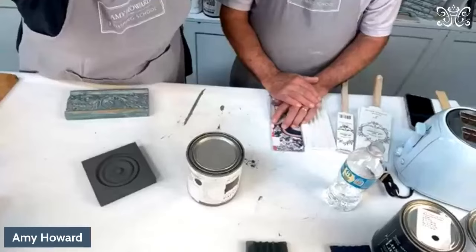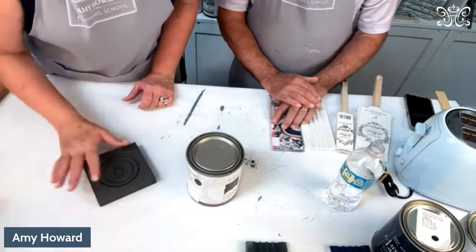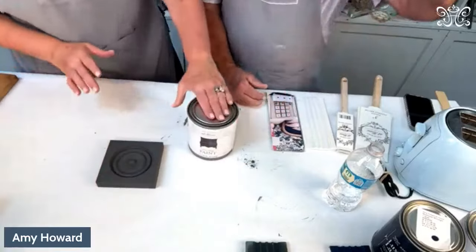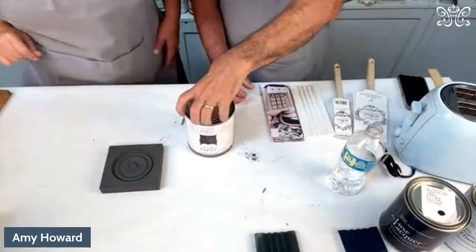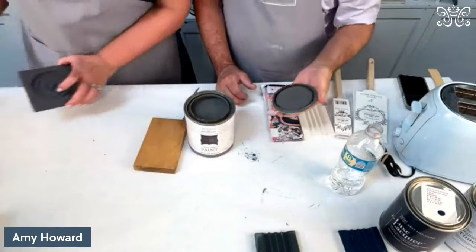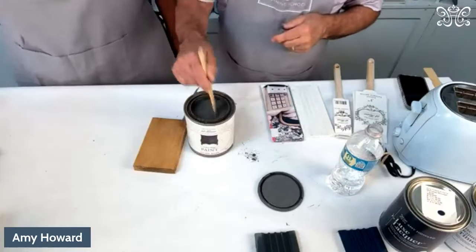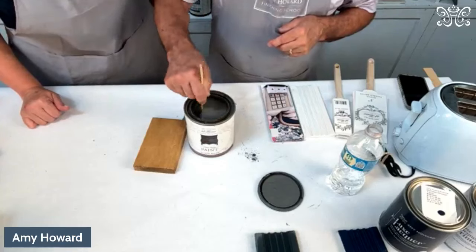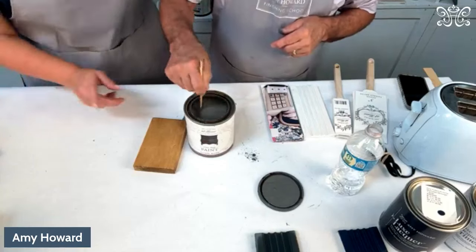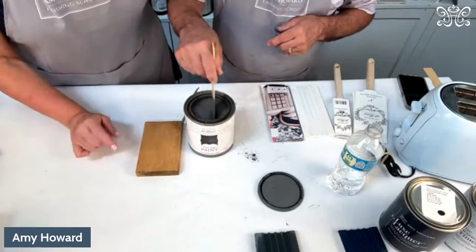Let's go over the difference of the four categories of paint. We went over milk paint, now let's go over the one step. Be sure to stir the one step — before you use any of the paints, you want to stir it. This is one of our favorite and best-selling colors. The one step comes in 101 colors.